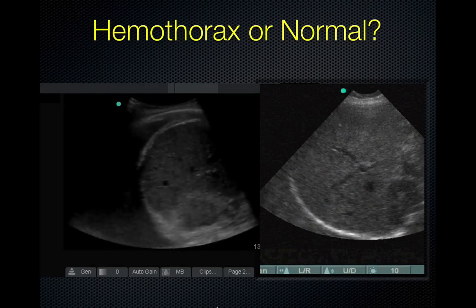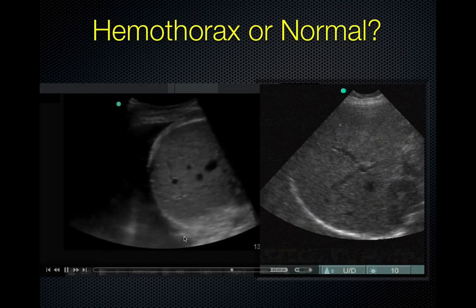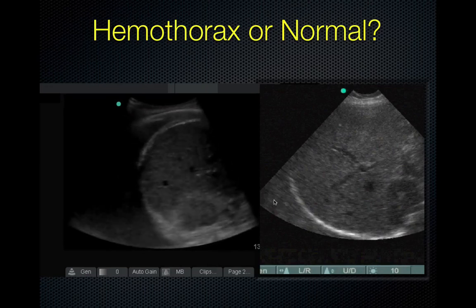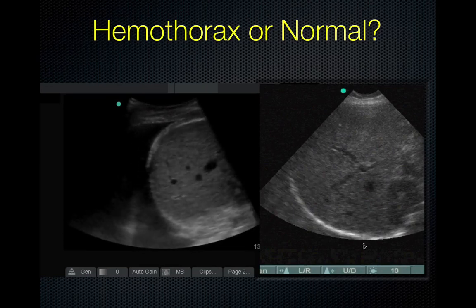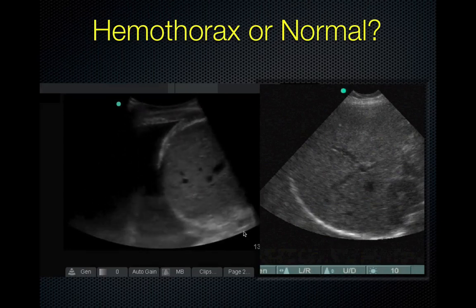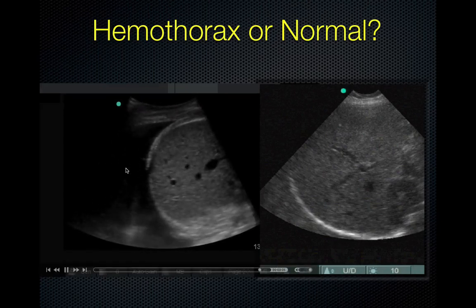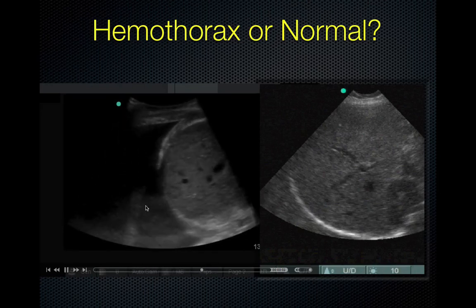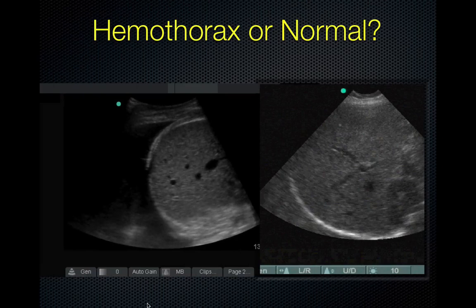Hemothorax or normal? On the right, we have the typical mirror image artifact — looks very much like liver. If this were a deeper view, we'd see the spine stopping right at the diaphragm. On the left, we have what appears to be hemothorax: you have black fluid, and it looks like the appearance of grayscale or a hematocrit effect.